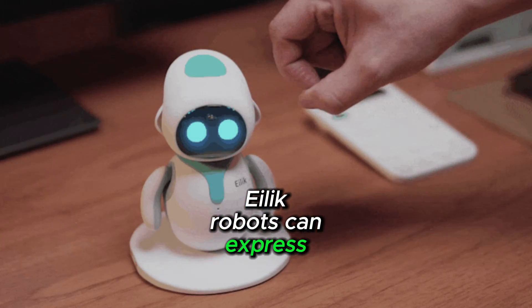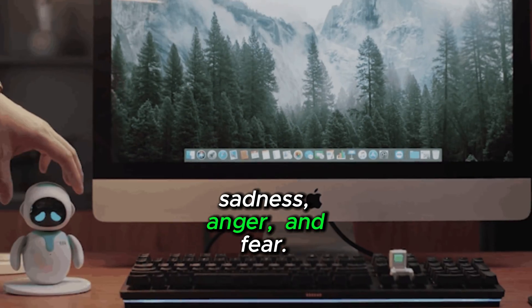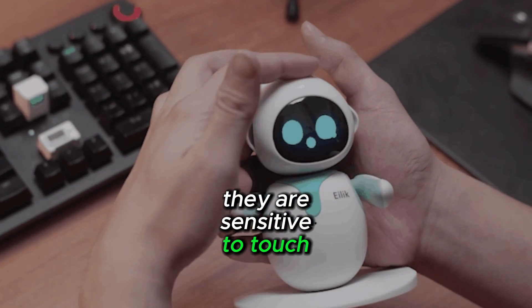Illic robots can express many emotions, including happiness, sadness, anger, and fear. Illic robots are afraid of heights, and they are sensitive to touch and vibration.